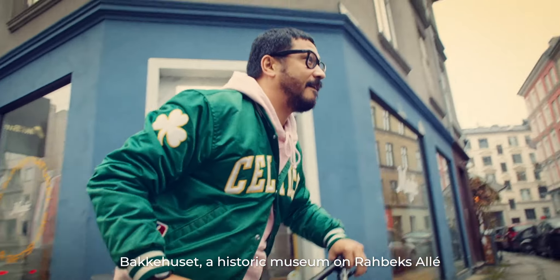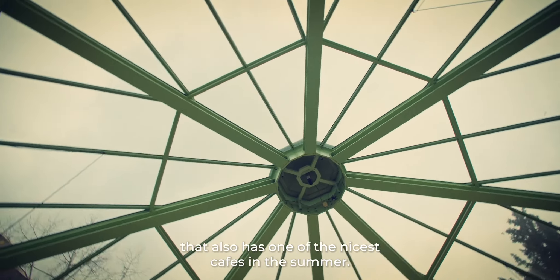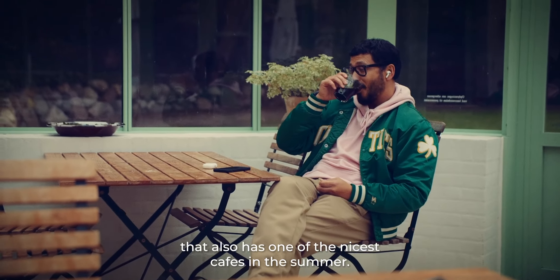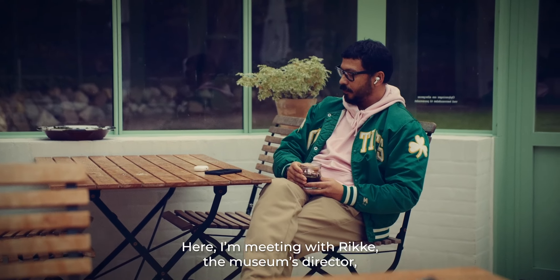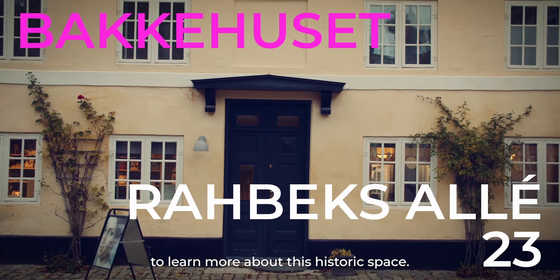First stop of the day: Parkehusel, a historic museum on Rapex Allee that also has one of the nicest cafes in the summer. Here, I'm meeting with Reiki, the museum's director, to learn more about this historic space.